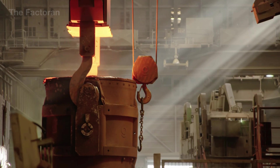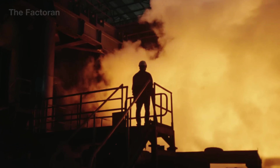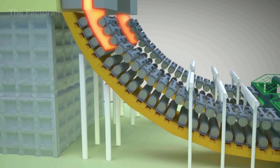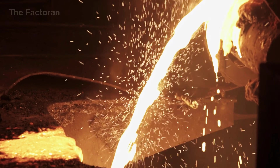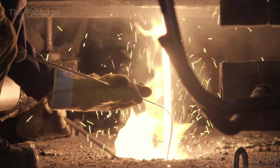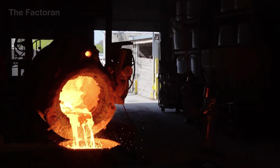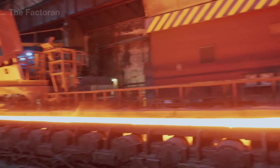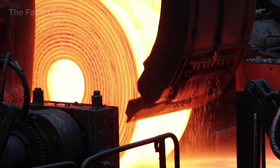Once the molten metal reaches the required purity and chemical composition, it is transferred to the casting section to be solidified into semi-finished forms suitable for downstream processing. This stage typically follows one of two routes: continuous casting — the industry standard for steel production — or ingot casting, which is more common in aluminum recycling and non-ferrous alloys. In steel recycling, the molten steel is steadily poured into a water-cooled copper mold, where it begins to solidify from the outside in while maintaining a controlled flow at the core. As the steel progresses through the mold, it is supported and guided by a series of rollers, allowing it to fully solidify as it moves downward. The resulting steel forms may be billets (square cross-section) for rebar and structural products, slabs for flat steel production, or blooms for forging and mechanical applications.